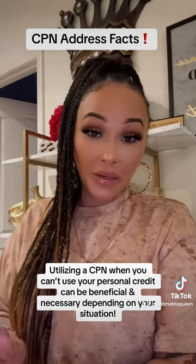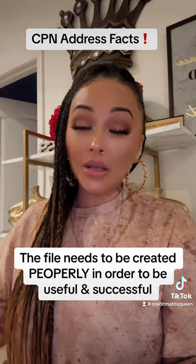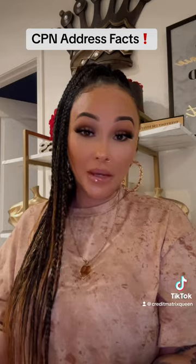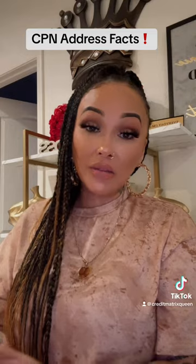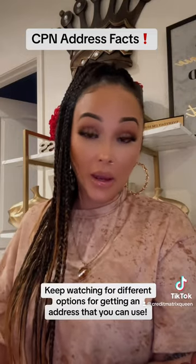And while it can be very beneficial, you also want to make sure that you create your file in the correct way to avoid buying a CPN that you cannot use — that's a waste of money. The number one thing starts with your address. The address that you are choosing for your CPN file cannot be linked to your old credit file in any type of way.